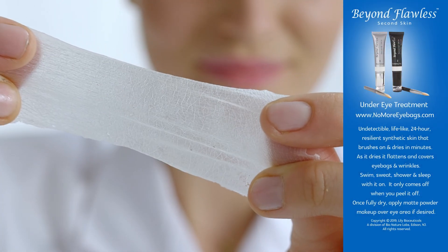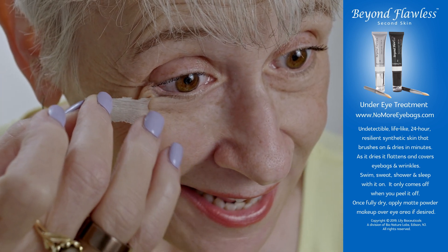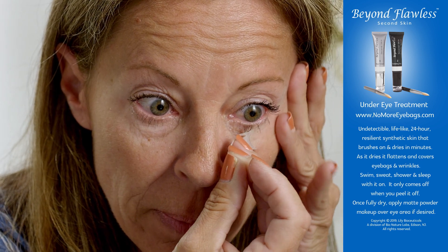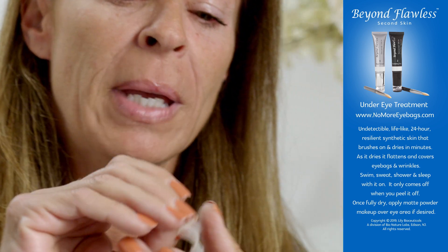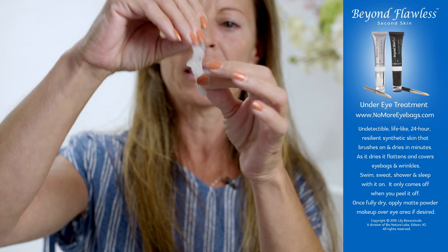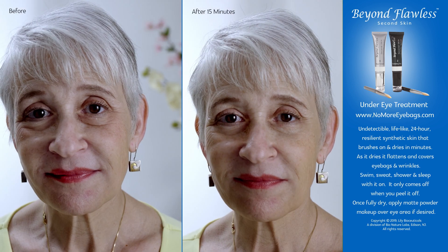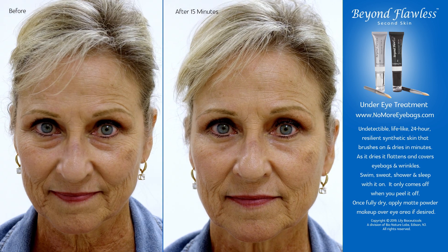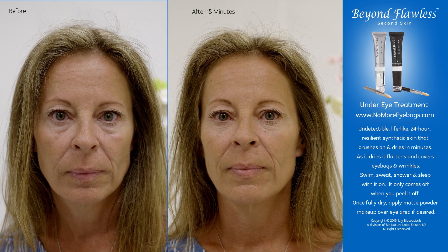The first viable 24-hour lifelike wearable synthetic skin. Completely undetectable, this combination of graphene and polymers is capable of covering aging, blemished or scarred skin with a synthetic second skin possessing the resilience and smoothness of a flawless, youthful complexion. Waterproof, breathable, and comfortable — you can swim, sweat, shower and sleep with it on. It only comes off when you peel it off.